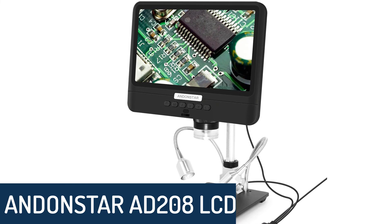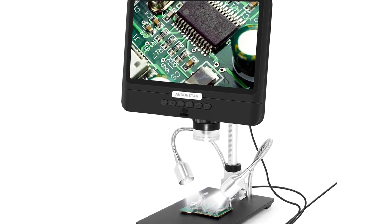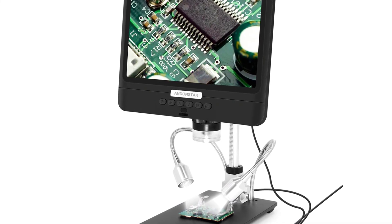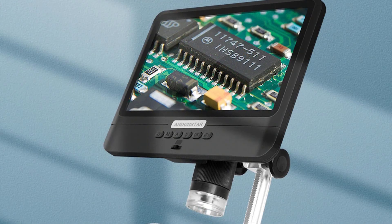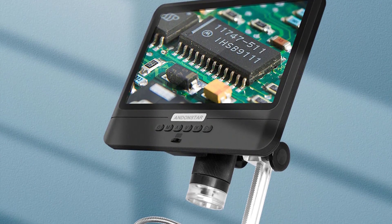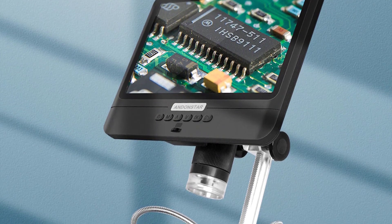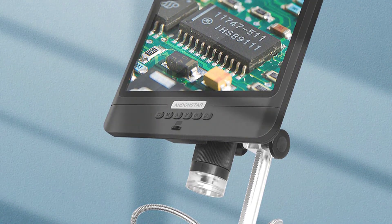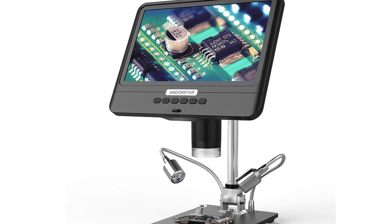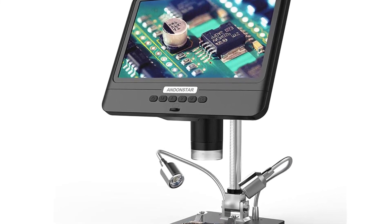Number 1: Andonstar AD208 LCD Screen Microscope. The Andonstar AD208 is a great tool for soldering work, locksmith work, jewelry repair, and more. If you need to read tiny letters or numbers, this microscope will help a lot and you will never struggle with reading things again. It is also great for hobbyists, collectors, and watchmakers. The LCD display is useful for adjusting the focus and making things clear on screen — a nice tool for soldering or any other tasks that require you to read small items.